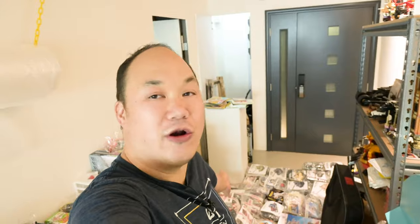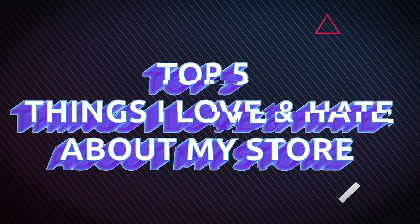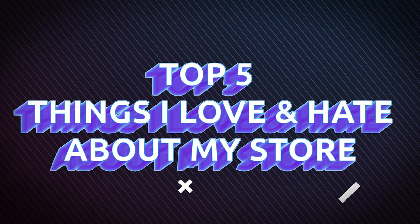Today we are packing orders. I'm packing orders for some of you out there. Who ordered all that stuff? Thank you so much for the store support. We've been running the store for a couple of years, and I figured I might do this little fun video — kind of your store update.